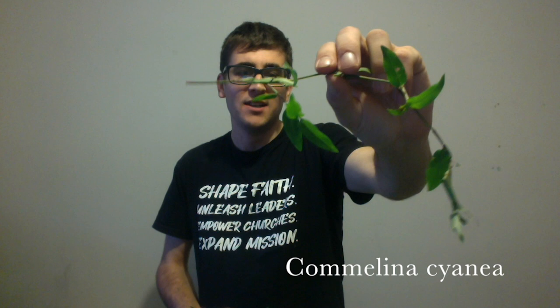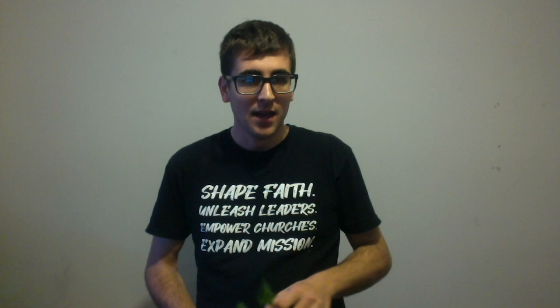Next I have an Australian native. This is comelina. So this is a salad herb and it was given by the Aborigines to the first fleet when they arrived in Sydney Cove, in order to cure them of scurvy.